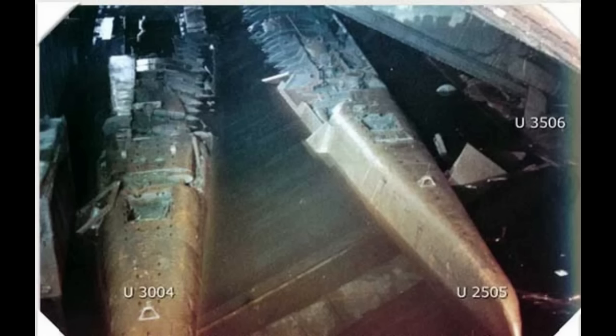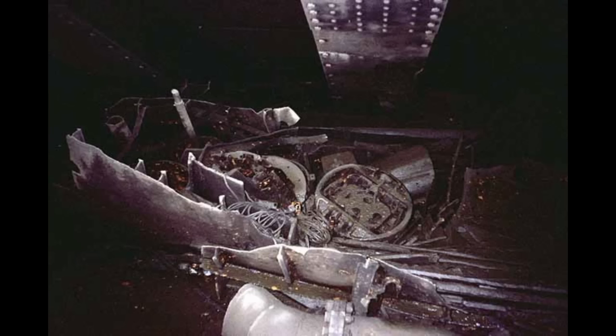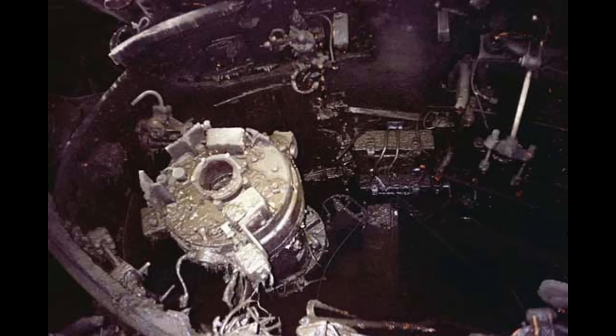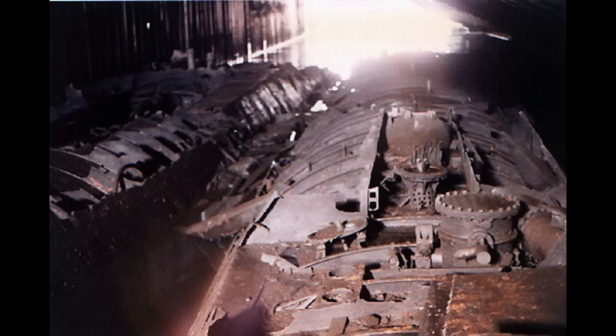Other images from closer in show more of the scrapping process. It was not a particularly pretty job, although scrapping rarely is. These images simply show how rushed it was, without any particular rhyme or reason to the work. Again, perfectly understandable — I wouldn't want to be the one asked to go into a collapsed bunker to scrap a sunken U-boat. I'm almost more impressed with how much they managed. I've known about these submarines for a long time, but I've never actually looked for pictures, and seeing how stripped these are is impressive.